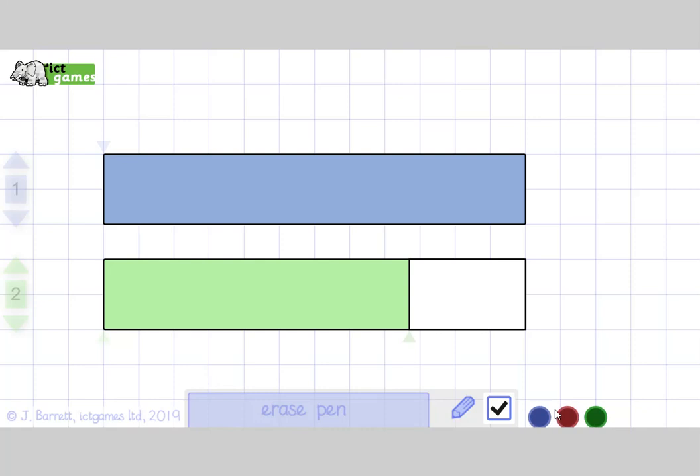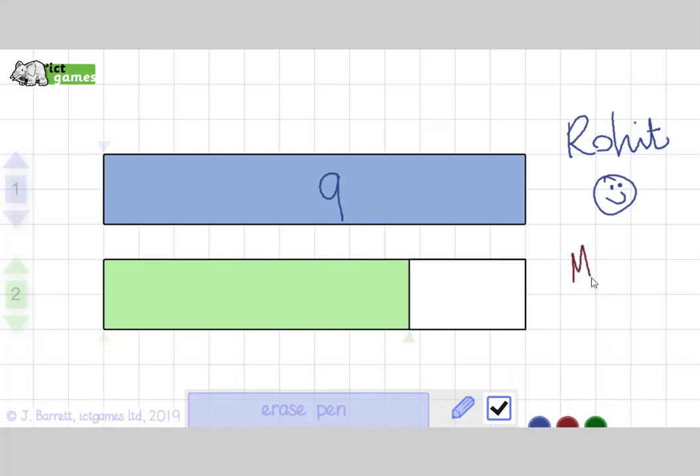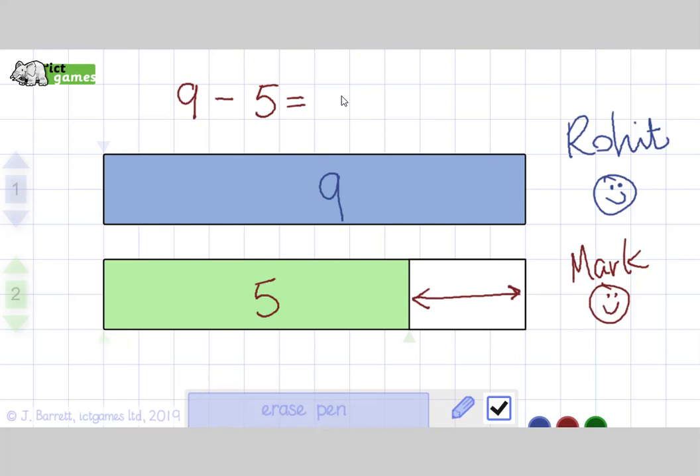We're going to look at some take-away maths stories and think of them as difference. Here I've got Rohit — say hello Rohit — and he's got 9 sweets. And then I've got Mark — say hello Mark — and he's got 5 sweets. I need to work out the difference between how many sweets Rohit has and how many sweets Mark has. That difference is this bit here — that's how different they are — and you can write it as a maths story: 9 take away 5 equals. It's the difference between 9 and 5.